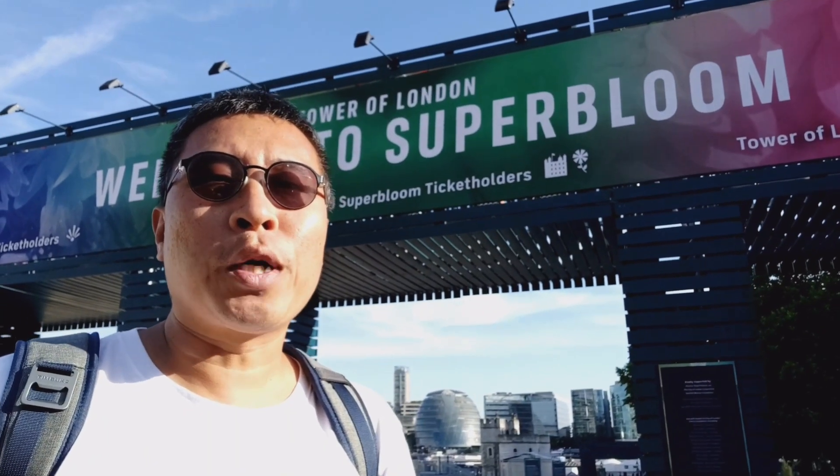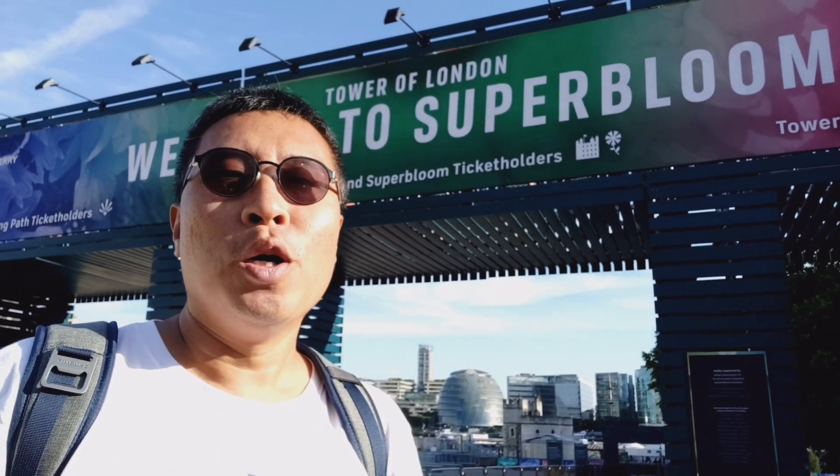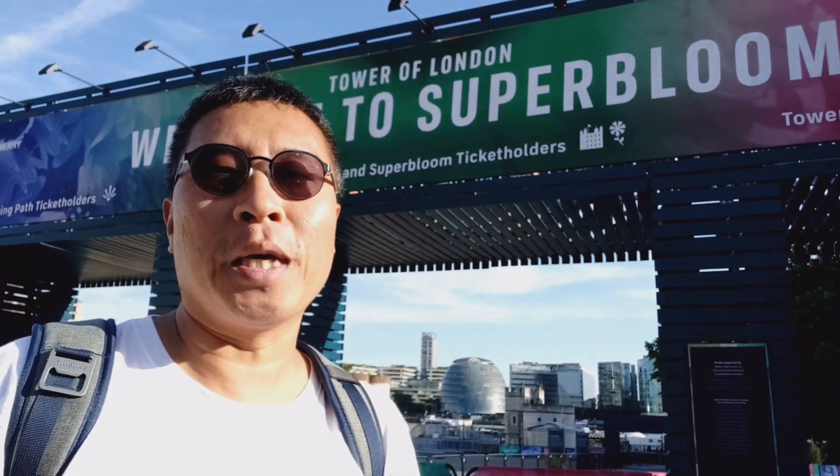Hi, it's Ken and welcome to my channel Ken Travels 360. You may have watched my previous vlog where I look at the Superboom from the free public viewing path and wonder if it's worth paying the admission to come in.